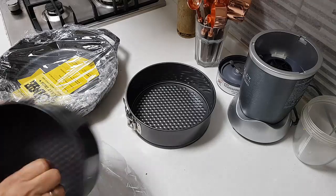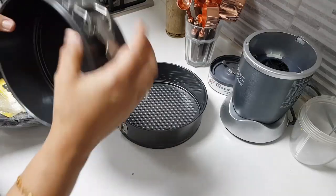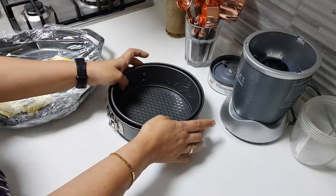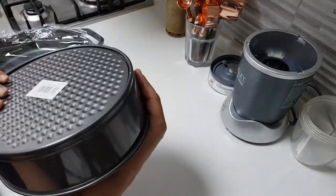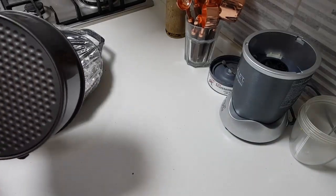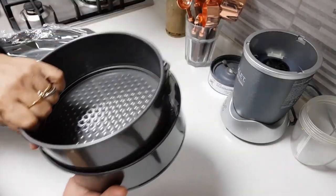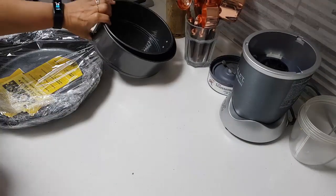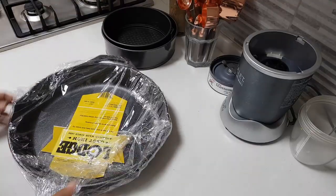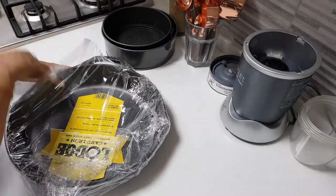I've been dying to buy these for some time and I'm so happy. I want to make some cheesecake. I got these — any guesses what price I paid for these two tins together? Guess! I just can't believe this — this is what I wanted.